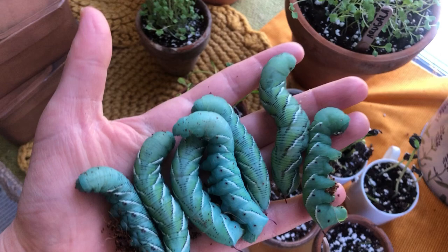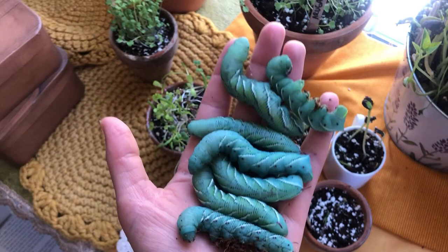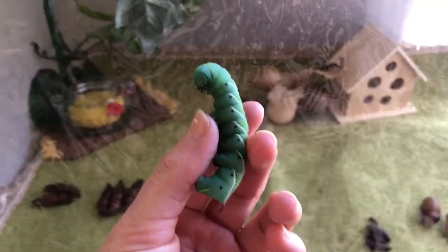They're a large breed of moth that mimics a hummingbird, which is really cool. These are tobacco hornworms, and they are very fun to breed — great for teaching, experimentation, and watching their life cycle grow.